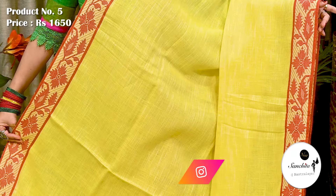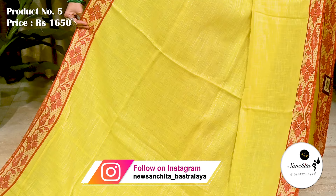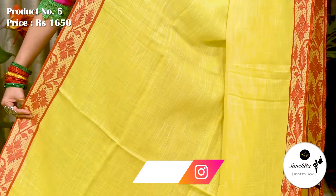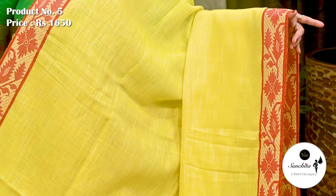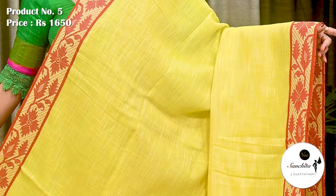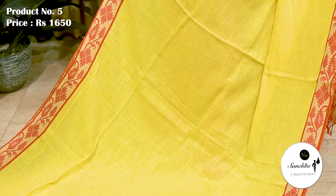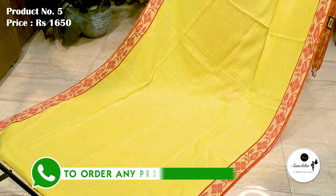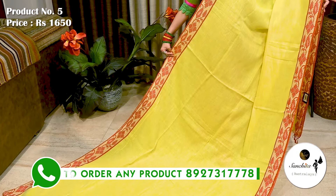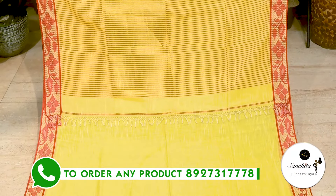Sari No. 5 priced at ₹1650. Texture is soft khadi. Contrast border in red with Dhakai Jamdani design. All over plain body. Breathable fabric, soft feel. Contrast border with sleek lines. Blouse piece is not running.